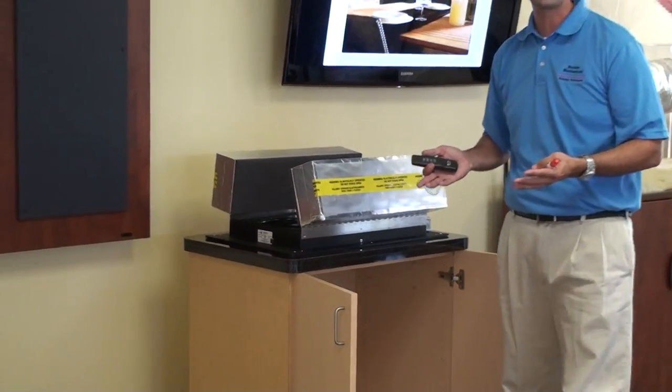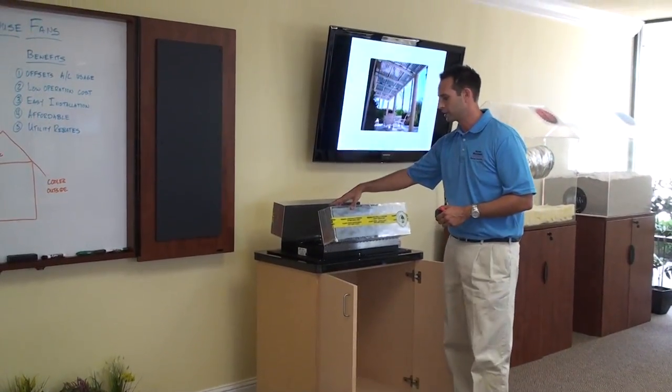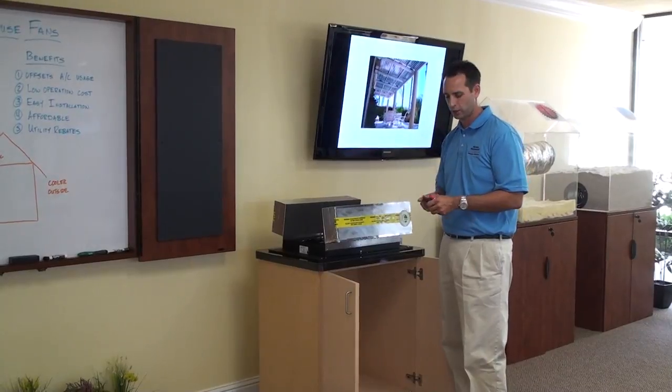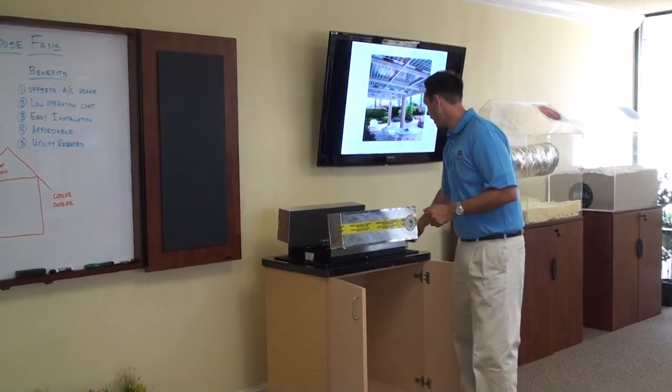These things are very, very quiet. Very affordable and easy to put in. You can see these insulated pads — what a huge difference that actually makes. So this is basically what a whole house fan is.